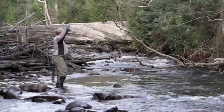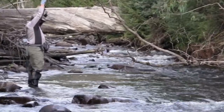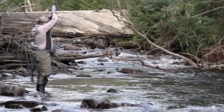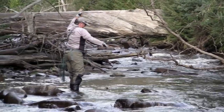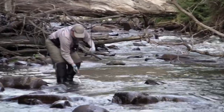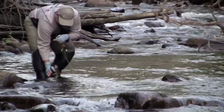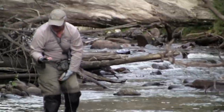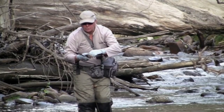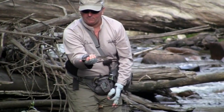There we go — nice little fish there. Another little rainbow. Just an aggressive little fish. Rainbows, I think, just don't have the caution that a brown will have. So they're a lot more energetic, and they do like the faster water. So in a little stream like this — beautiful little fish.